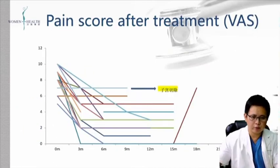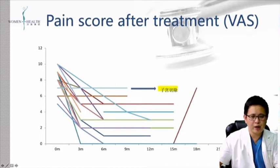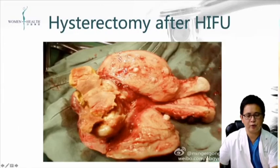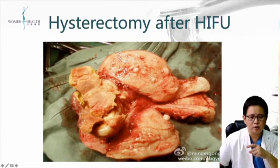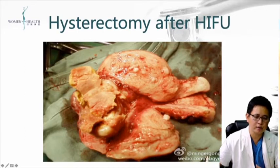This is our study. In total, we have 24 cases. After treatment, the VAS score decreased — after three months it decreased by 3.7, and at six months by 4.7. From MRI imaging, we can see shrinkage of the uterine size, and patients have less bleeding and less pain. This patient required hysterectomy due to unsuccessful treatment — you can see the necrotic area damaged by the HIFU energy.